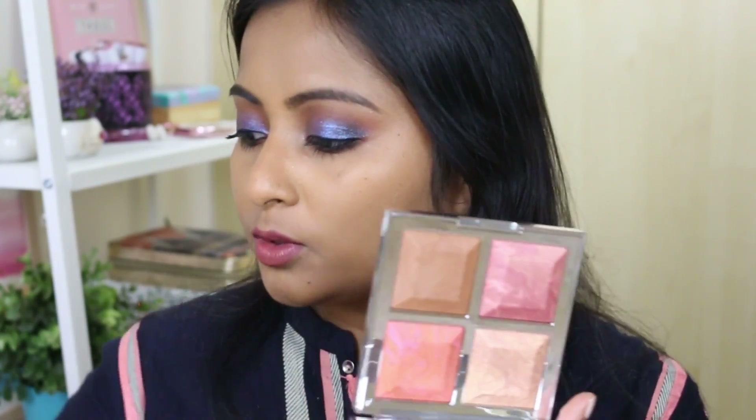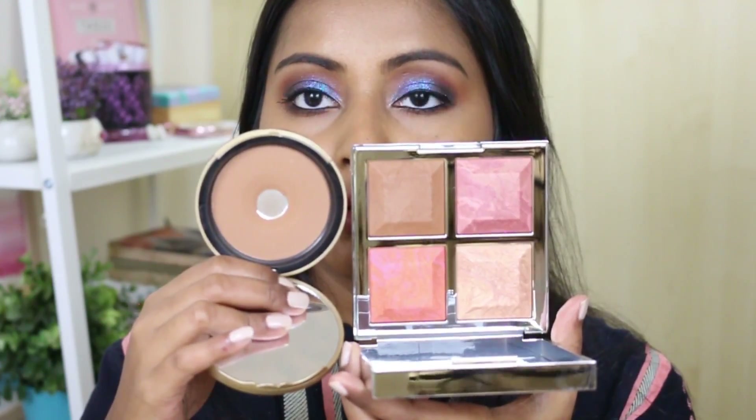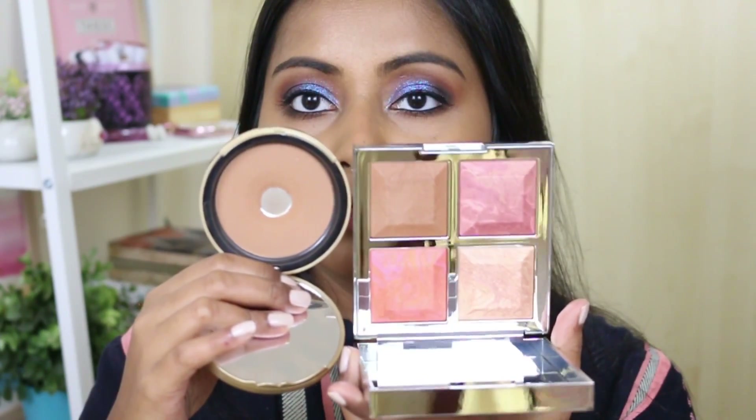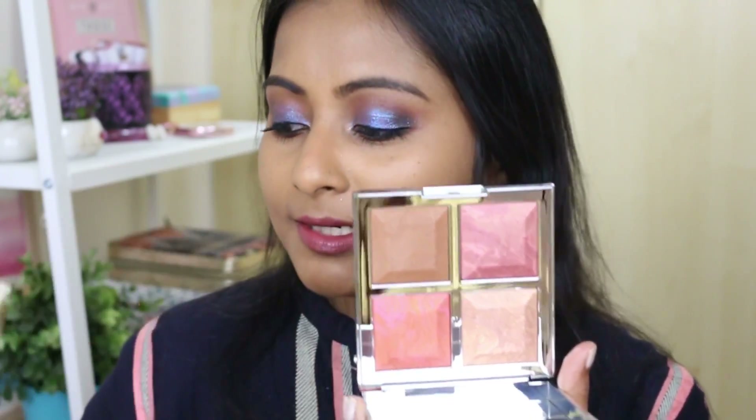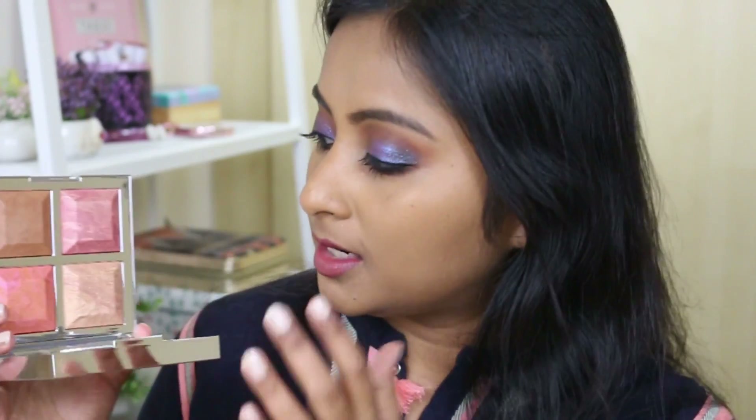Since Malika is on the deeper skin tone side, I thought if she designed this palette it will work on me. This face palette has one bronzer, two blushes, and one highlighter - the packaging is so so beautiful. I was hoping the bronzer would work on my skin tone and it does. Compared to my Two Faced bronzer, I feel the BECCA bronzer is a little bit deeper, which should work on my skin tone great. The two blushes are not matte - they are shimmery satiny blushes.